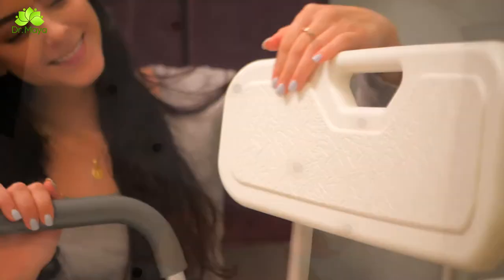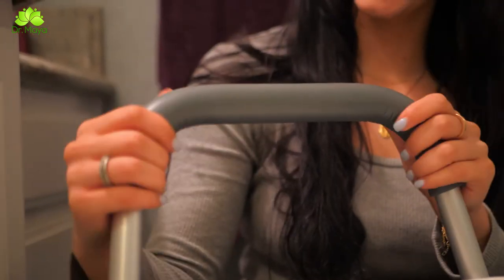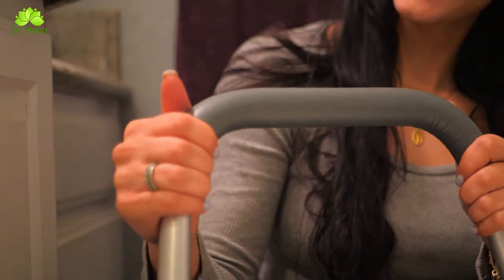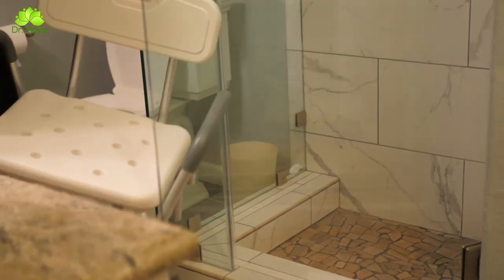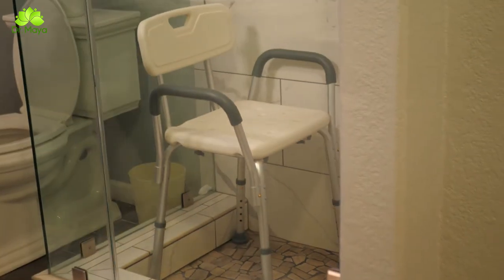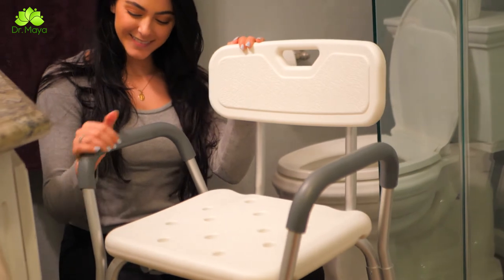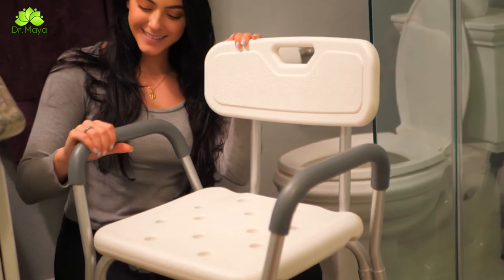The wide seat and backrest, padded arm handles, drainage holes, and anti-slip rubber feet give you the comfort and support you need for prolonged sitting and while getting up. The Dr. Maya bath chair is especially designed to fit small or narrow tubs, so even if you have very limited space, you still get the support you require. When it comes to safety, go with the name you can trust — Dr. Maya shower and bath chair with back and armrest.